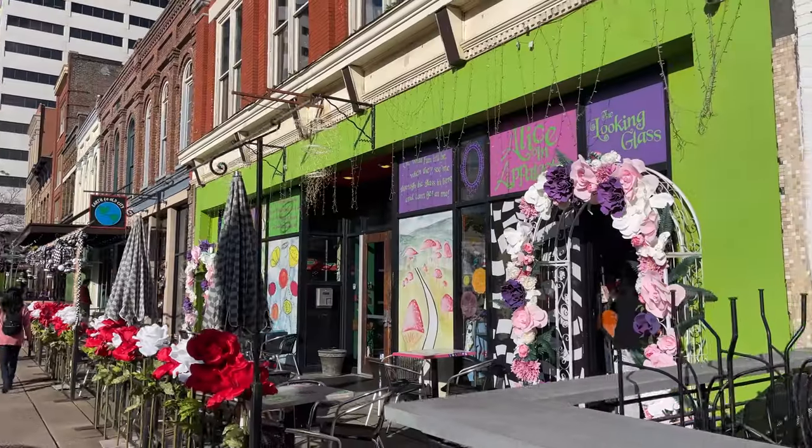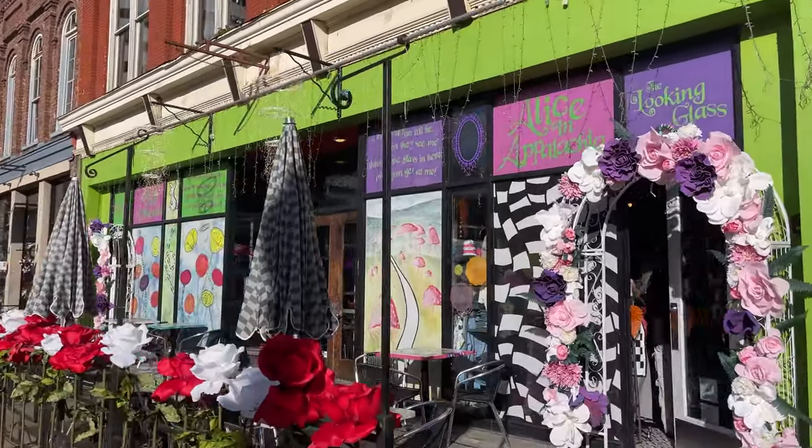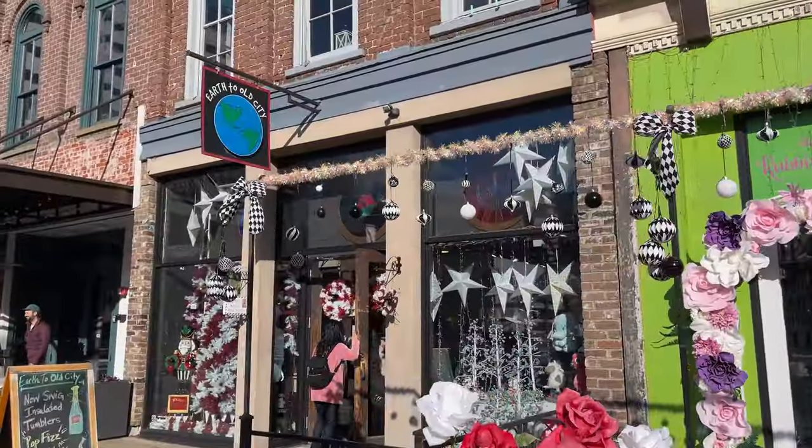There are also shops with interesting books, jewelry, clothing, and knick-knacks, such as Earth to Old City and Earthbound Trading Company.